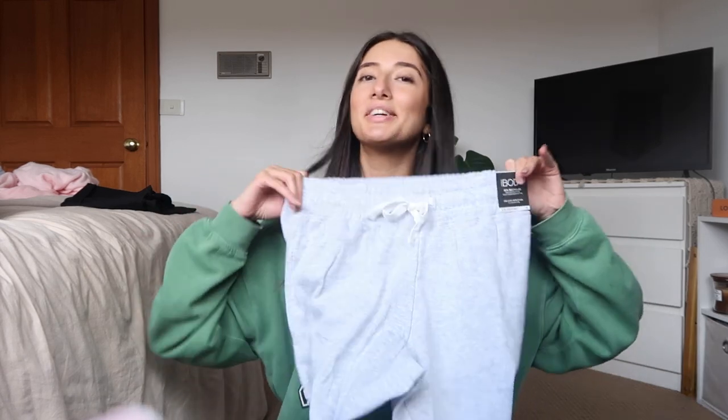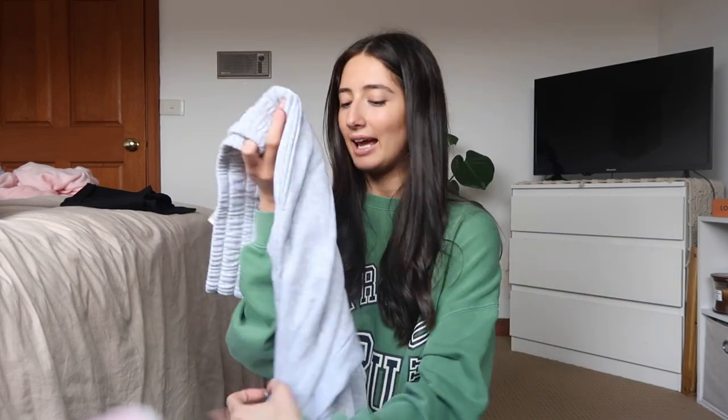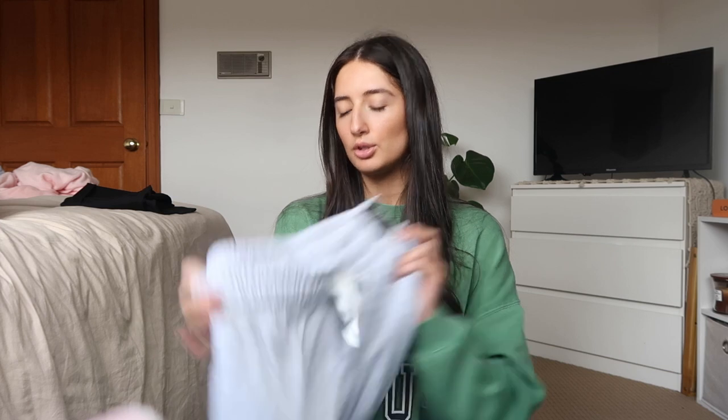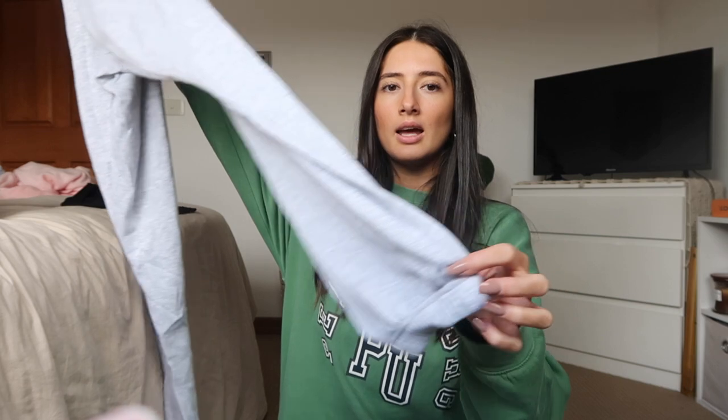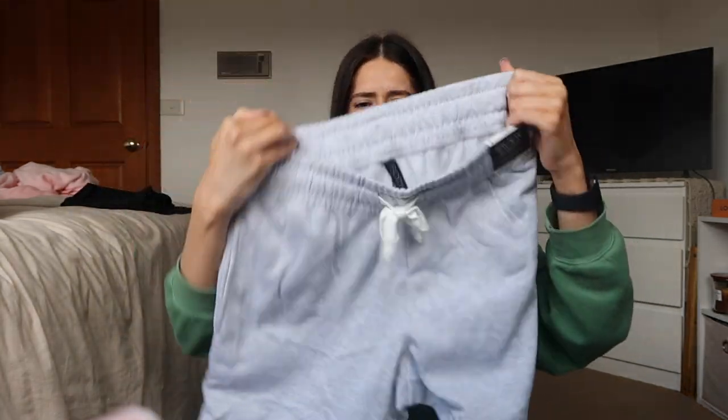I got a pair of new gray trackies. My old ones I've had for nearly eight years - they're from Cotton On Body - but they're stained and gross and just too short for me now. I got these gym track pants in gray that go down and bunch up at the bottom.